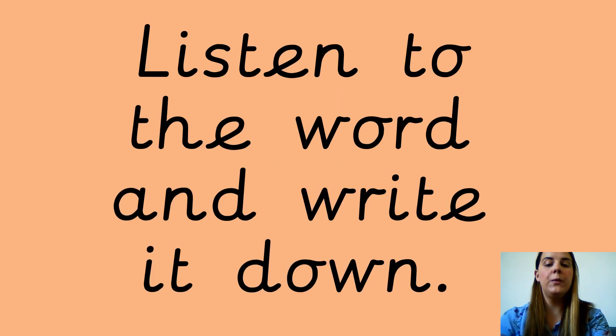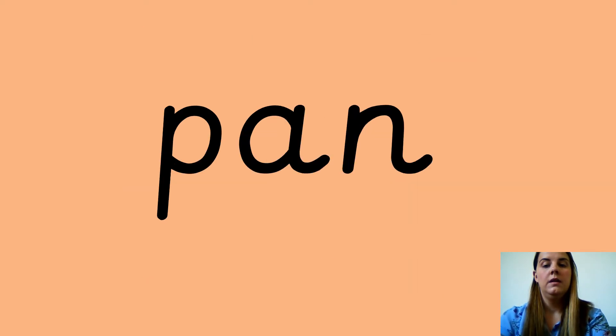Okay, listen to the word and write it down. Your next word is pan. Pan. P-A-N. Pan. Write down the word. Pan. And this is what it looks like. Well done guys, you're doing really well.